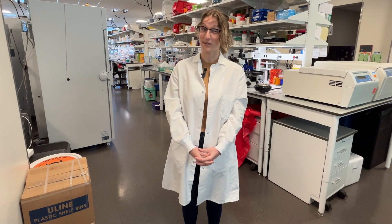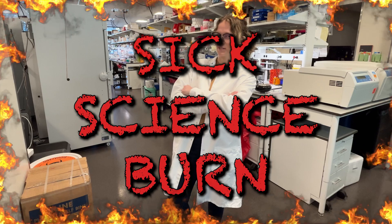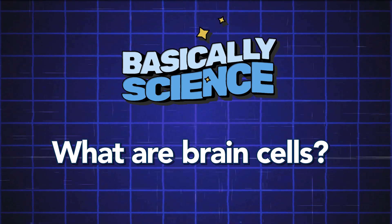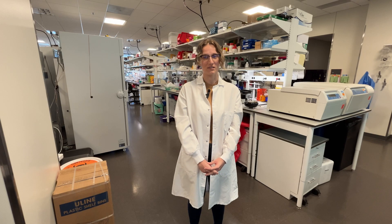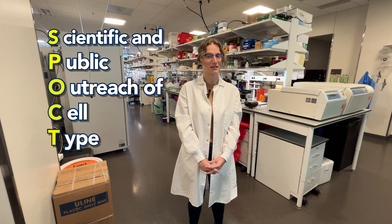Believe it or not, everyone has brain cells. Sick Science Burn! Welcome to Basically Science, where we're covering the basics of basic science. I'm Dr. Rachel Hostetler, and I'm a scientist on the Scientific and Public Outreach of Cell Type Taxonomy's team.